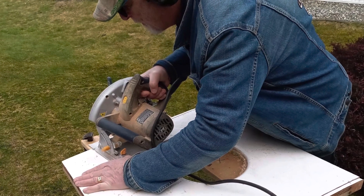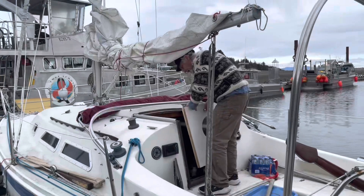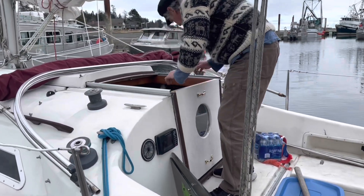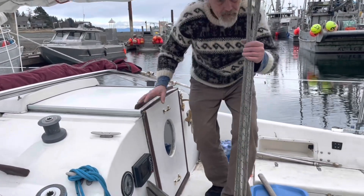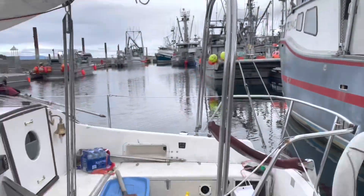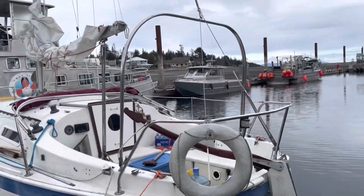Now here we are helping Marcel fix a door so he can put it back on his boat. When he found it, it was just a slab with a porthole — but it looks good, it looks like it belongs.